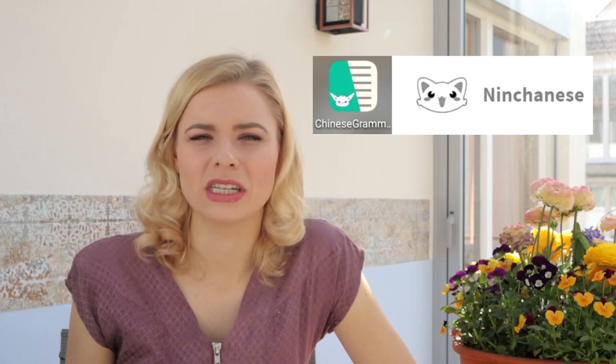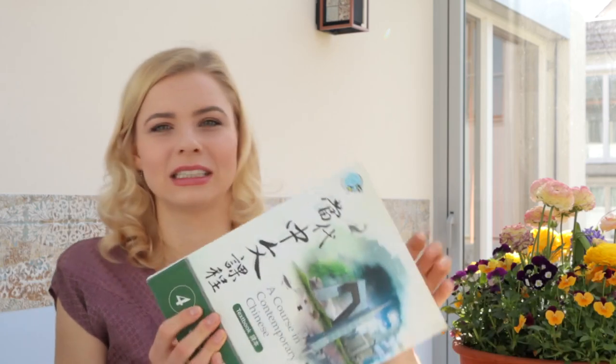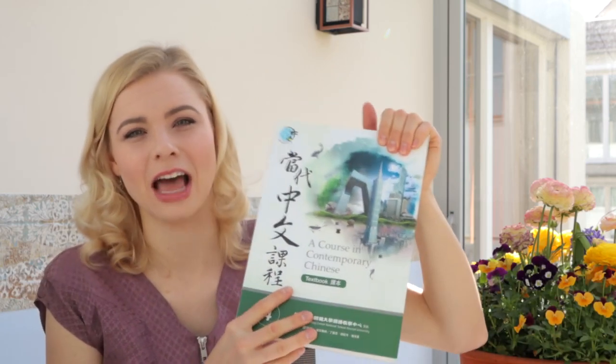There's another app called Ninja Chinese, which has really good explanations on how to distinguish certain characters and how to use, for example, the three different 'de' particles in different ways. My very favorite textbook, which has some of the best grammar explanations I've seen, is from the National Taiwan Normal University. They have extremely well-explained grammar and also exercises with it.